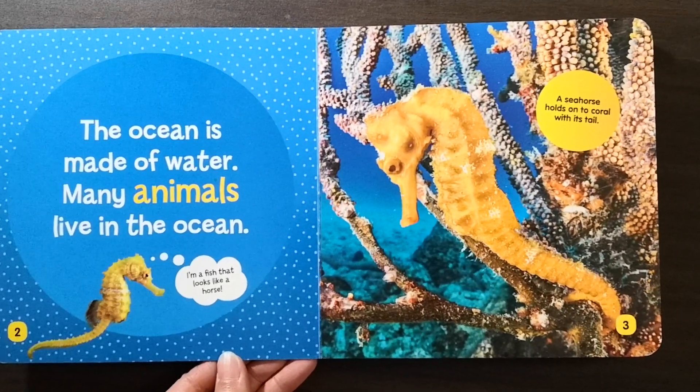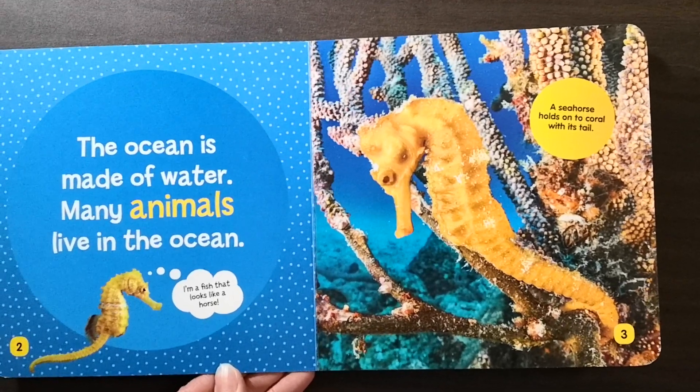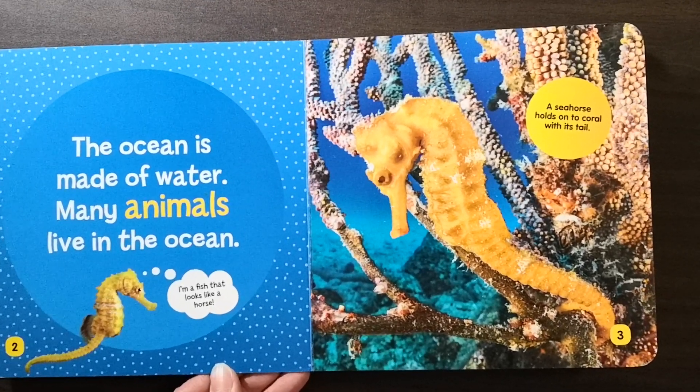I'm a fish that looks like a horse. A seahorse holds onto coral with its tail.